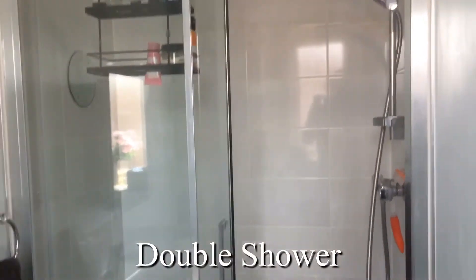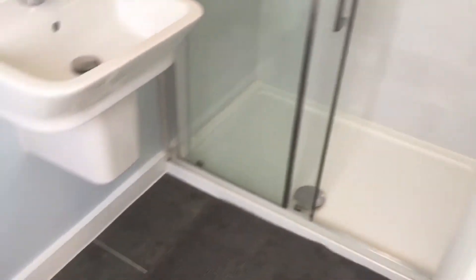Fabulous en suite, double shower — really nicely done. Again with a window overlooking the garden.